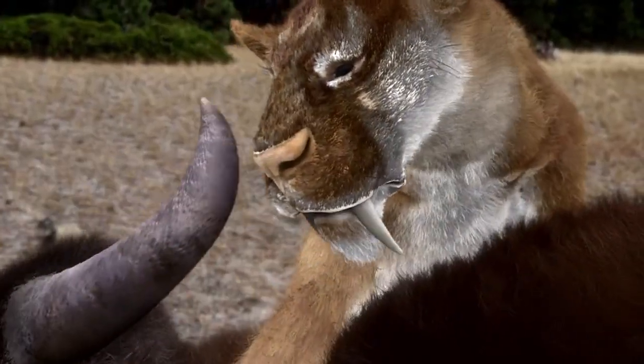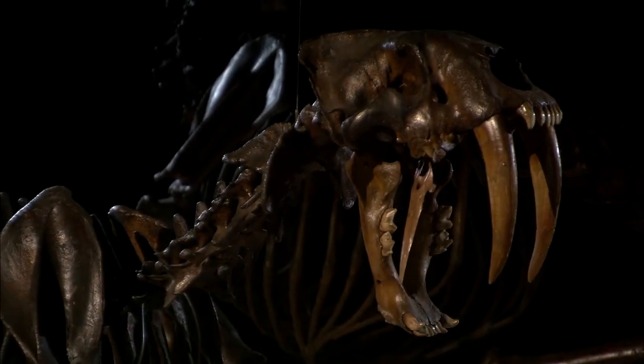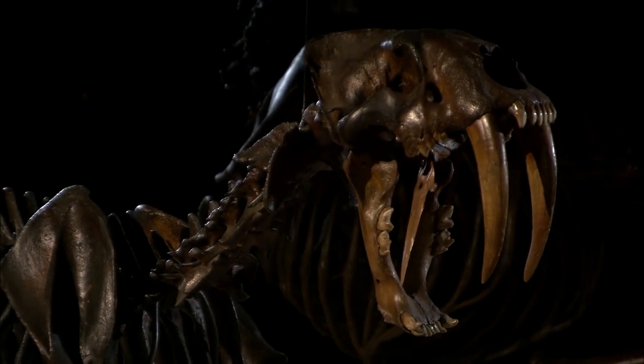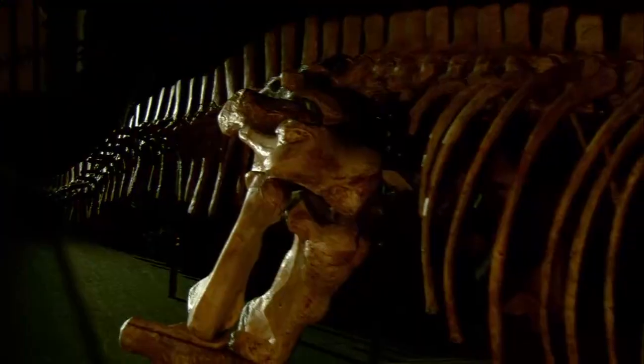The ability to be varied in your diet, to be something of a generalist, is a very effective strategy — in a sense, a hedge against extinction. If you've got the ability to take a variety of different prey items, being sort of a Swiss army knife kind of animal is a very effective strategy. Convergent evolution rewarded Smilodon with massive dagger-like teeth. But it rewarded another creature with one more deadly trait.